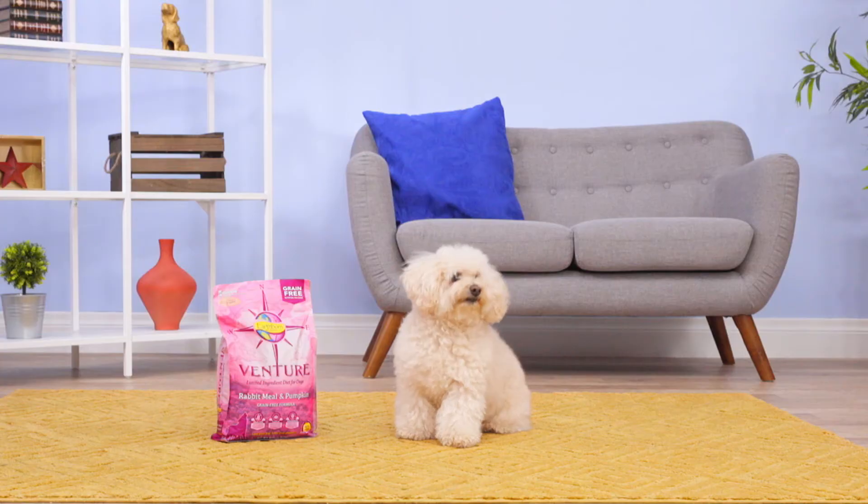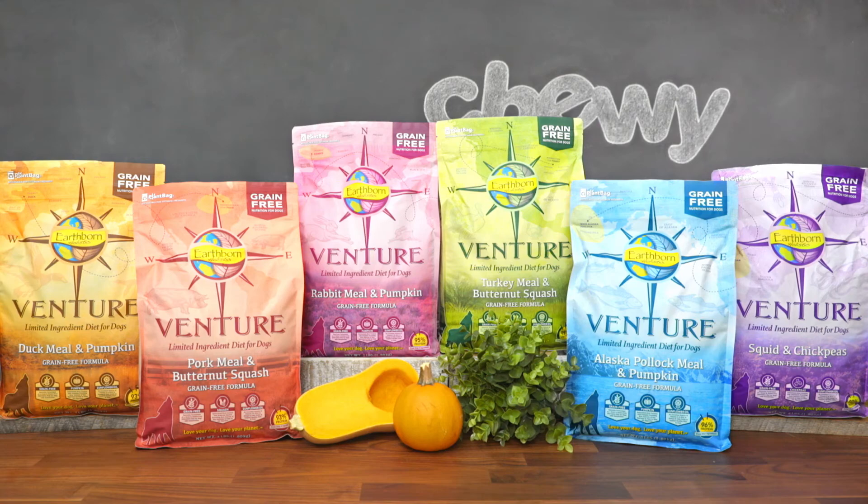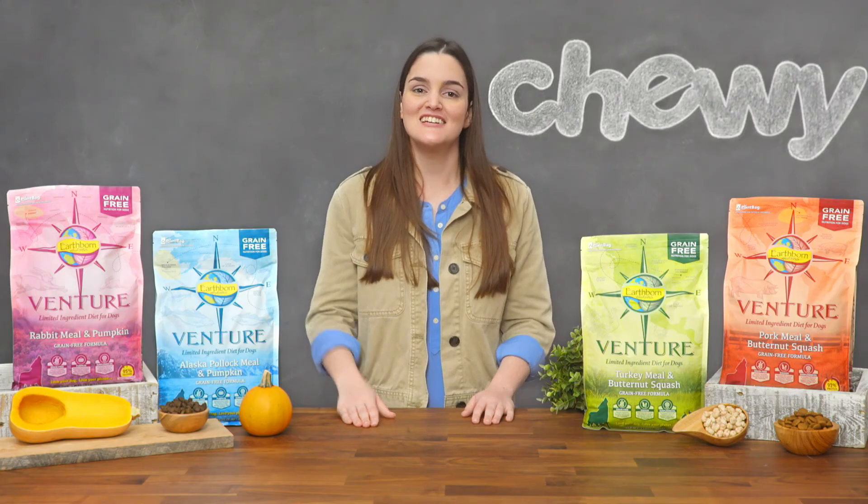So if you've been waiting to venture out and try a highly digestible, limited ingredient food for your dog, now's the time. Try Earthborn Holistic Venture recipes today. I'm Victoria — thanks for watching. Bye!